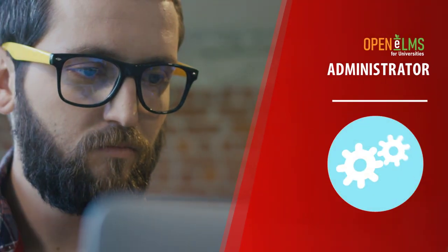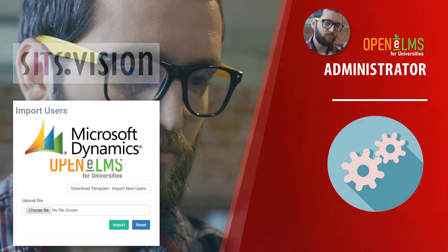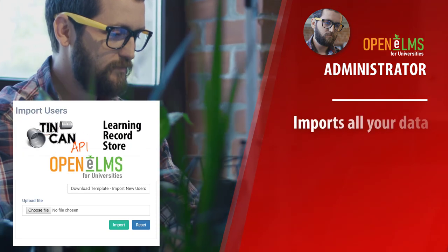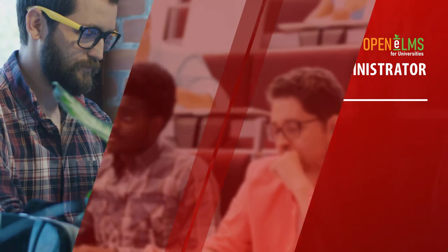The Administrator: Open Elms works as a central hub, integrated into all other systems at the university. The Administrator oversees this process and sets up the system accordingly.